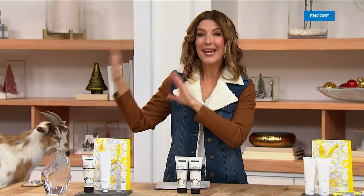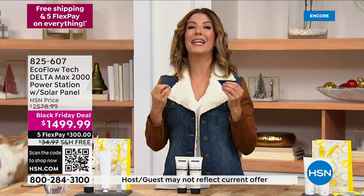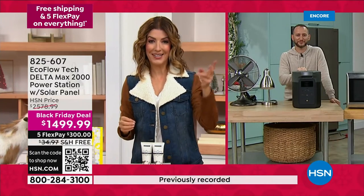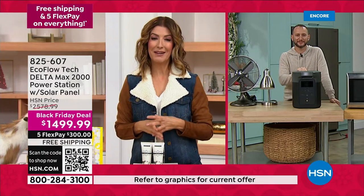We decided we couldn't wait to air this over the Thanksgiving weekend. My friend Justin Hyatt is going to tell you about EcoFlow and why every household should have one. So nice to be with you today, and I love sharing the story of EcoFlow with everyone.